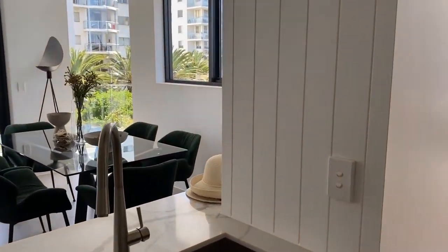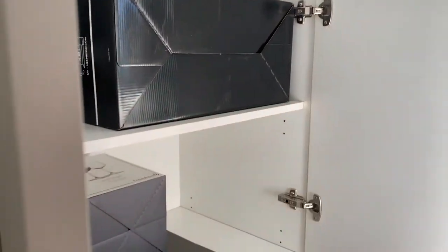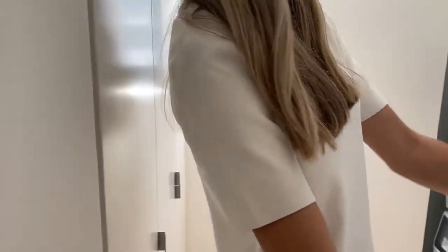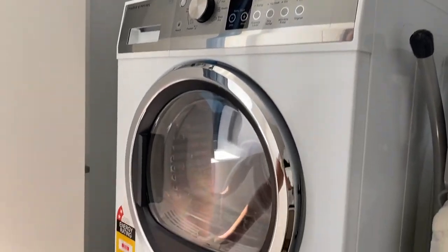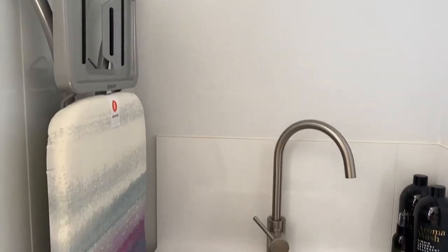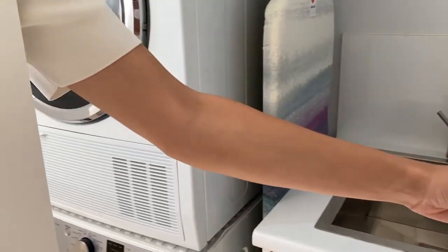We've got our pantry over here - quite a lot of space. We've got the double door pantry here for storage, and we've also got another one just here. And if we turn around, we have our laundry. So we've got our washer and dryer - our dryer at the top, our washer below. They're Fisher & Paykel. We also have a laundry sink and storage to our right, and some storage down the bottom. It's just nice and handy.